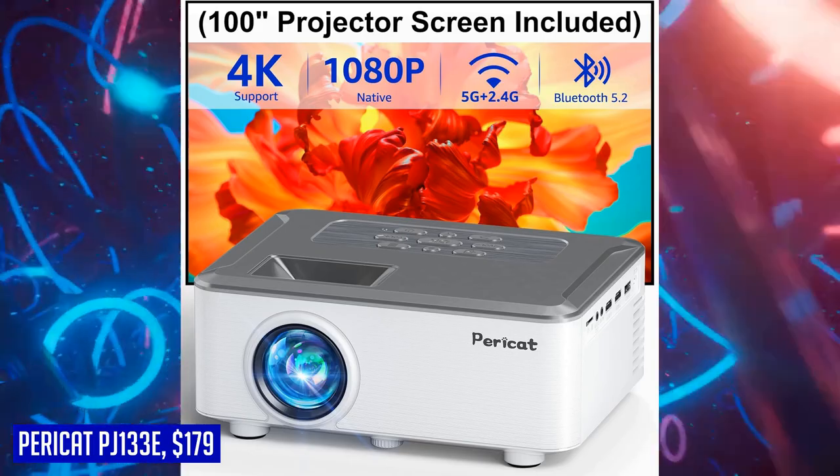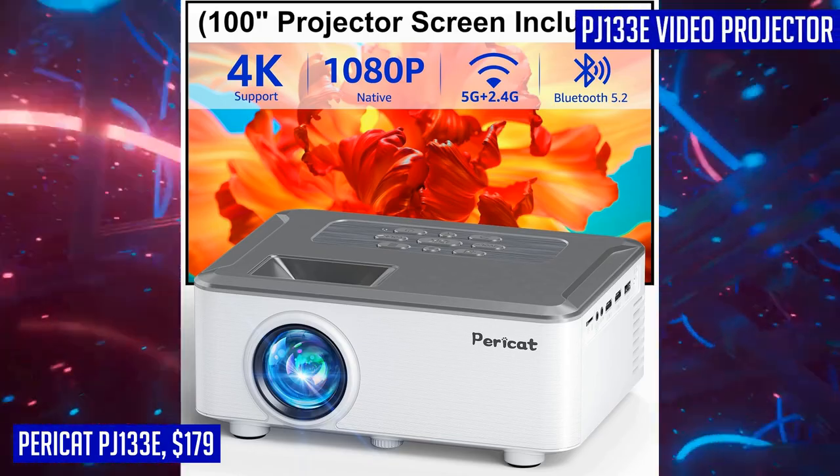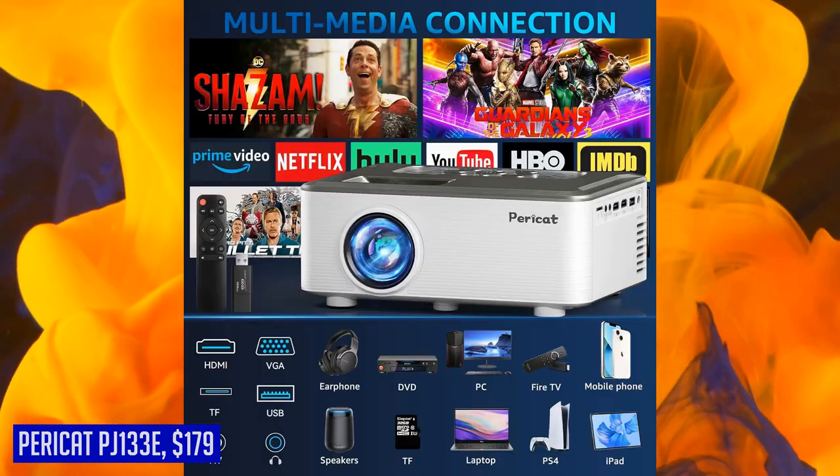With a contrast ratio of 13,000 to 1 and a color range of 17 million, every image displayed will be sharp, vivid, and true to life. Elevate your viewing experience with the Pericat PJ133e projector today.